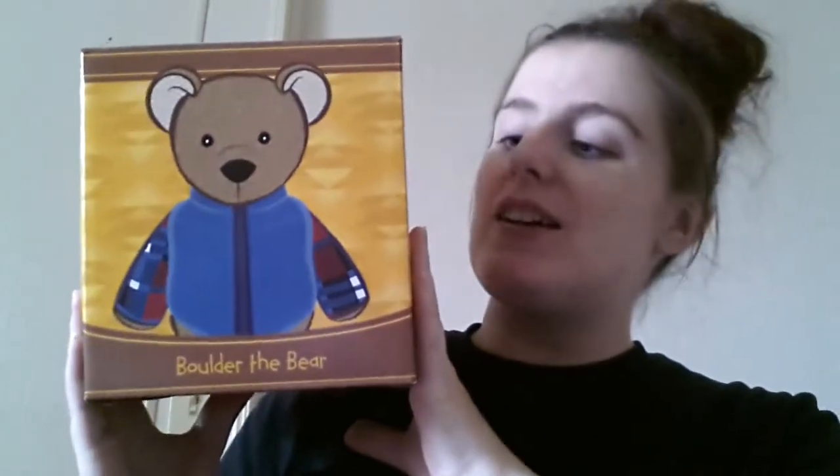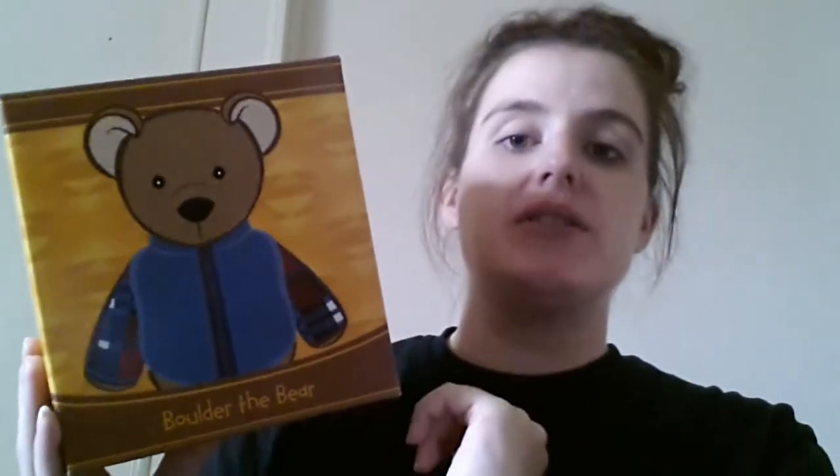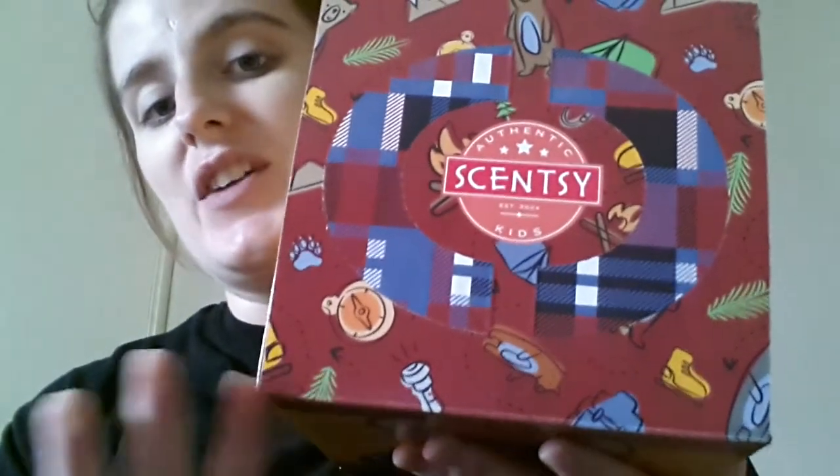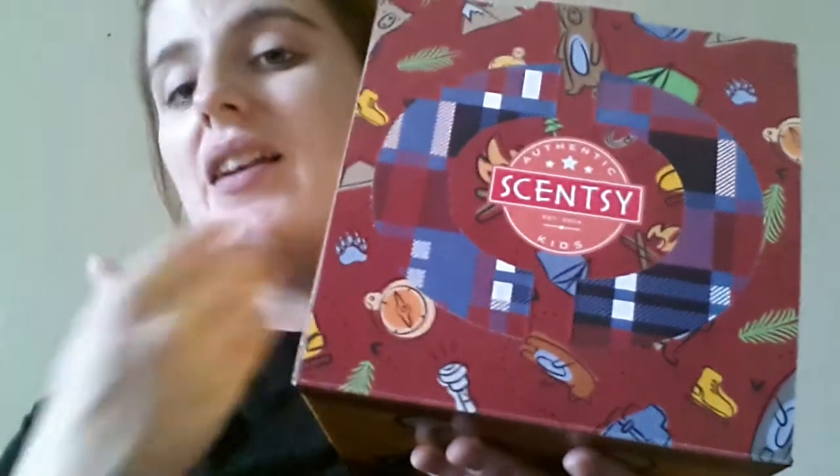The new Scentsy buddy is Boulder the Bear. He is absolutely the cutest thing in the entire world. All of our Scentsy buddies come in their own unique box, and they're usually themed by the collection. This is a summer collection so it's very outdoorsy and camping themed. These two parts right here actually pop out because they are handles, so your little one can carry their buddy around in the box. I saw him and I knew I needed him.